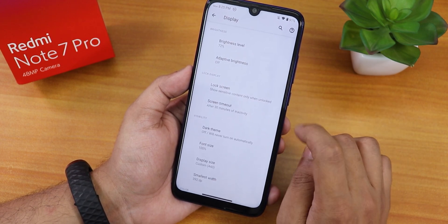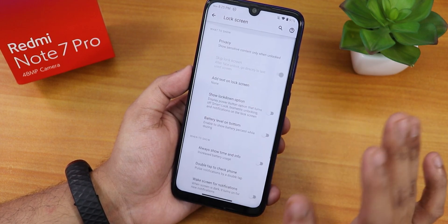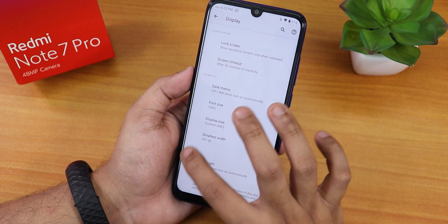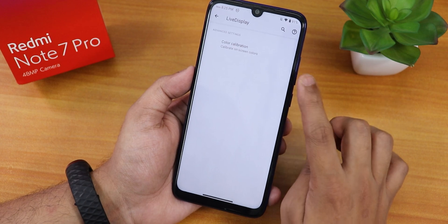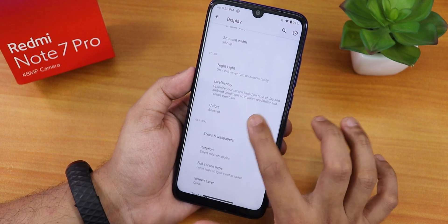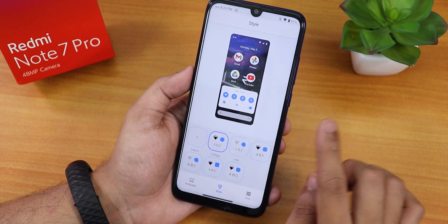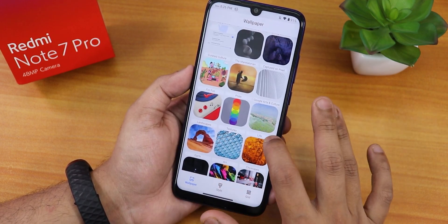In display settings there's brightness, adaptive brightness, and always-on display. Screen timeout goes up to 30 minutes, dark theme is available, and you can customize DPI, night light, and live display for RGB color customization of the screen. You can set screen colors to natural, boosted, saturated, or adaptive. In styles and wallpapers there are theme presets and wallpapers you can download and apply.